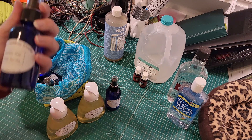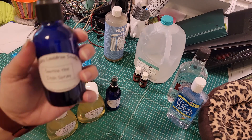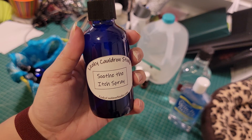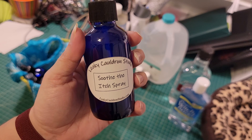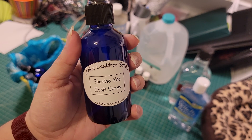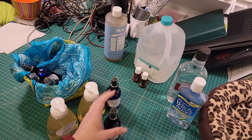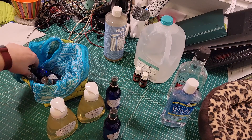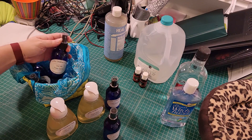Should you wind up getting bitten — whether you forgot to apply your bug spray or you walk into a field of ants — we have the Soothed the Itch spray. This is going to take away any itches you happen to have. The only things in here are essential oils, water, and one of my absolute favorites: witch hazel.